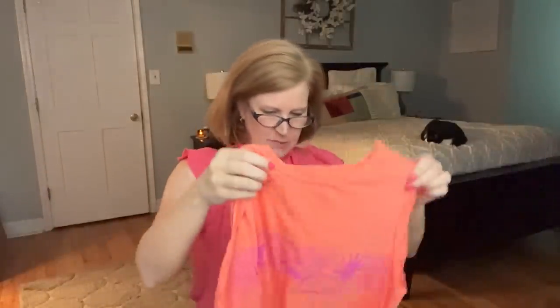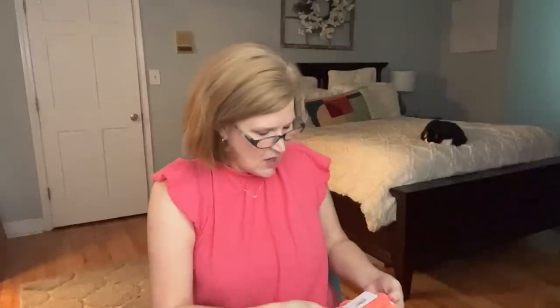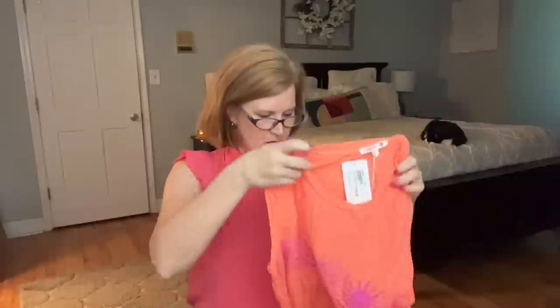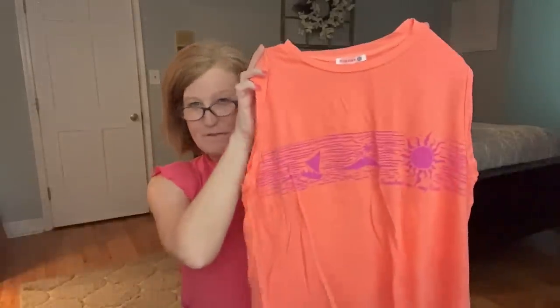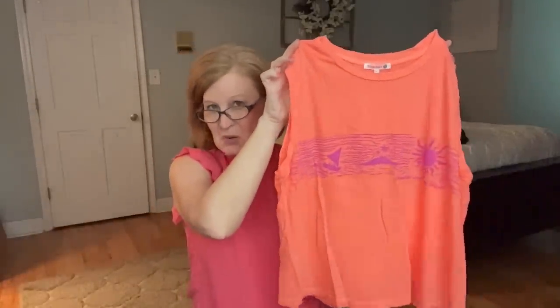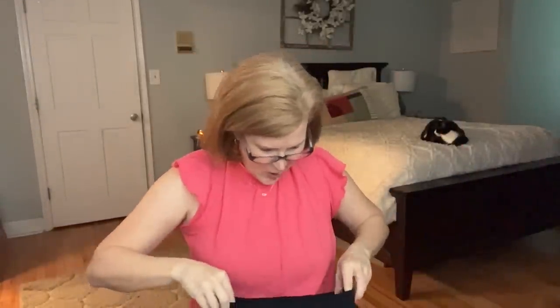We also have what I'd call a hot coral top with some of that same purple on it. It says 'Sunshine on My Mind' — I don't think TrendSend knows I have a YouTube channel. This is $78 and it's made by Sundry. It's a little shorter. I don't have a lot of luck with Sundry tops — they're always a little bit short for my long body. It's not a brand I've found fits me well, but we'll try it and see.